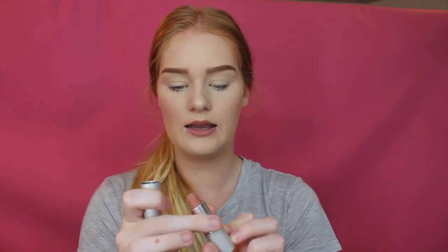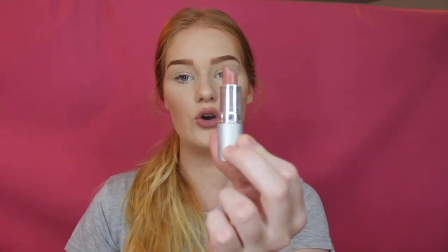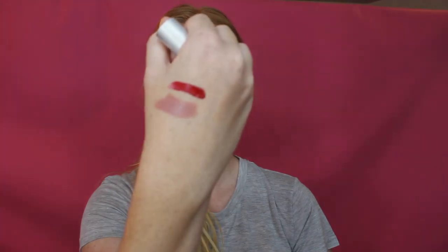My last one is another nude by The Balm in the shade My Bills Be Paid. It's a really nice light nude as well, and it smells like peppermint. It's really good.